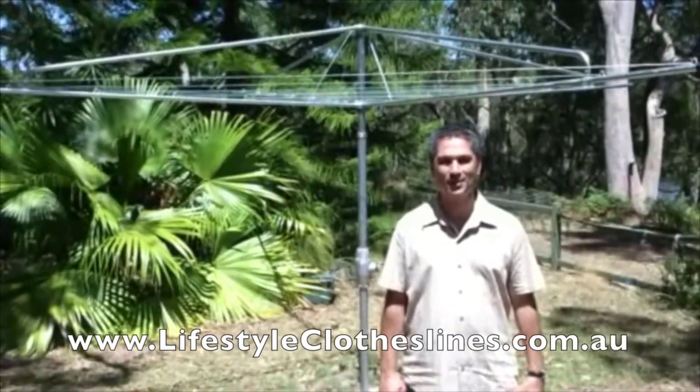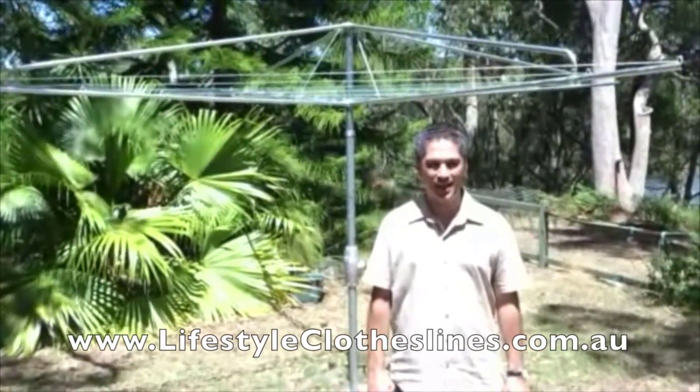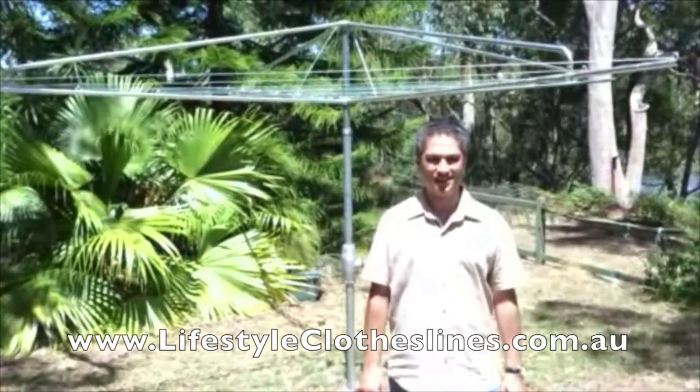All I had to do was relax and enjoy the view. With Lifestyle Clotheslines you can have a great Aussie icon and live the Australian dream.